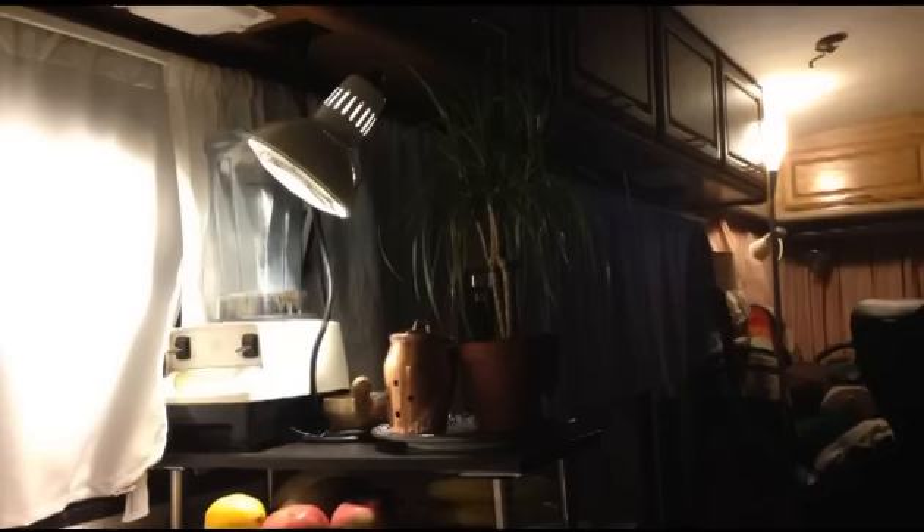So I just brought in my own lamps from my house, and I actually only used three lamps in the whole motorhome.